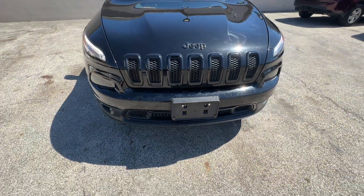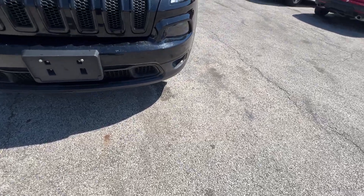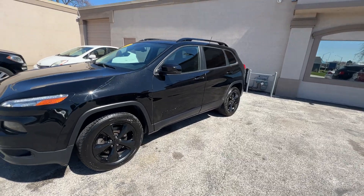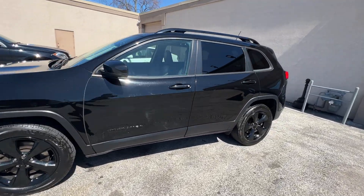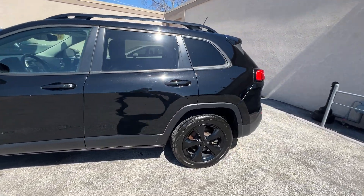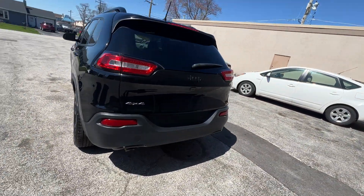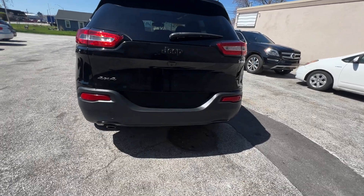It's got the black mesh grille, black floor plate, rear tinted glass, on-demand four-wheel drive, and select terrain suspension control for mud, snow, and rock. Dual exhaust.